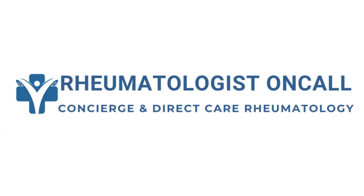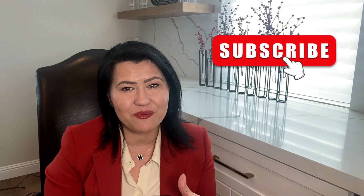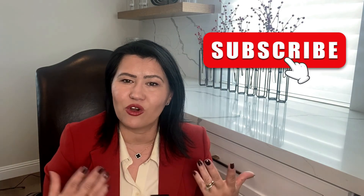Rheumatologist on Call is a telemedicine rheumatology practice that broadens access to a specialist quickly when you need it the most, and breaks geographical barriers. Check out the states where we are licensed to see patients in the United States and reach out to us if needed — we are very happy to serve you. Don't forget to subscribe and learn more about arthritis and autoimmune diseases, and please share the channel with people who will benefit from these educational lectures. Thank you for watching.